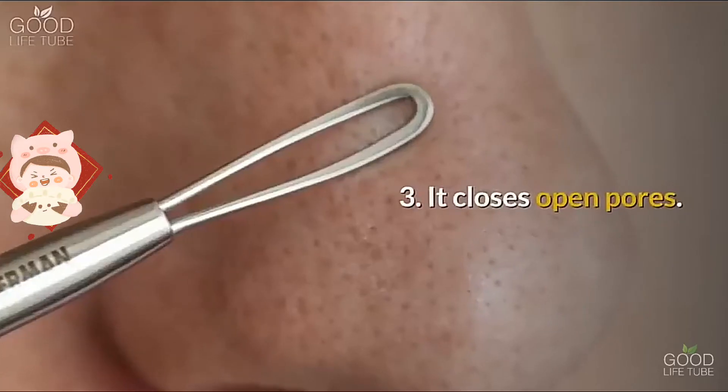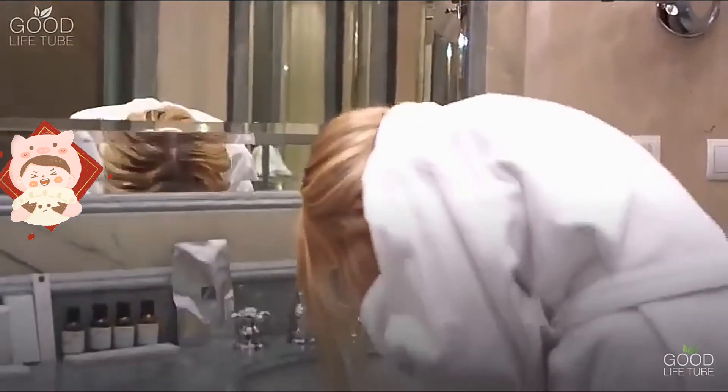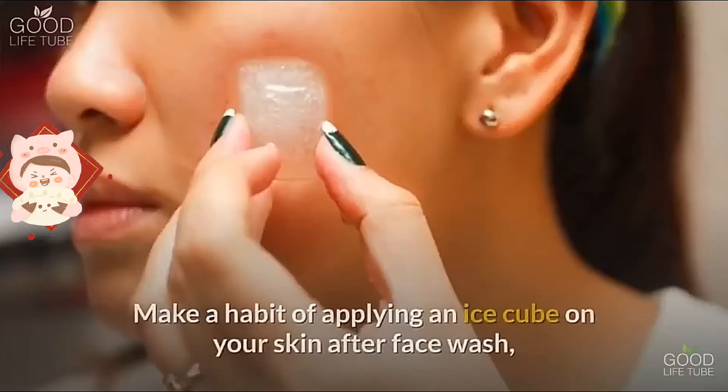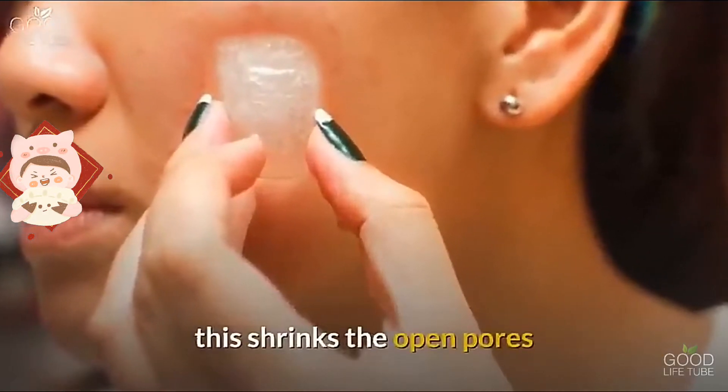Benefit three: it closes open pores. Washing your face keeps your pores clean, but it also opens the pores. Make a habit of applying an ice cube on your skin after face wash — this shrinks the open pores and reduces the chances of clogging.